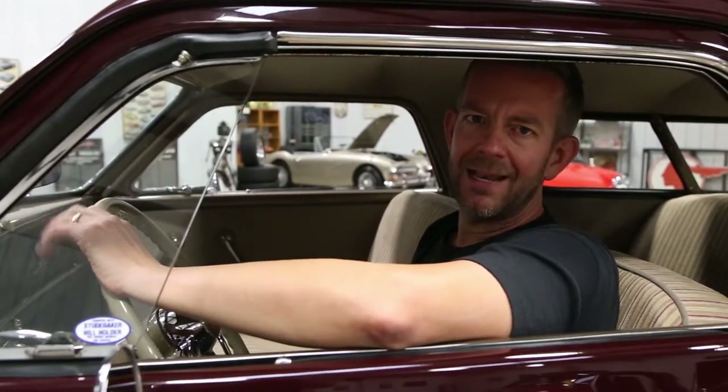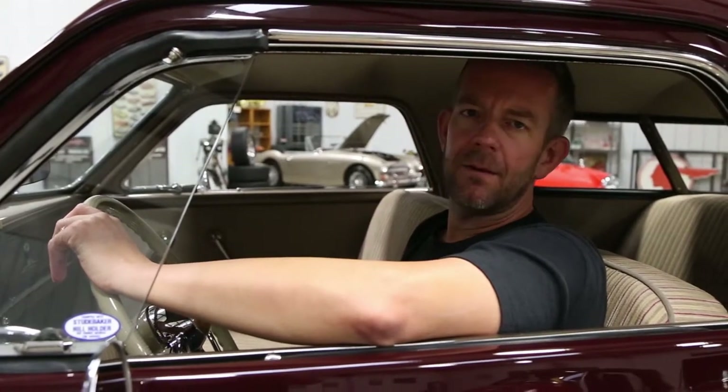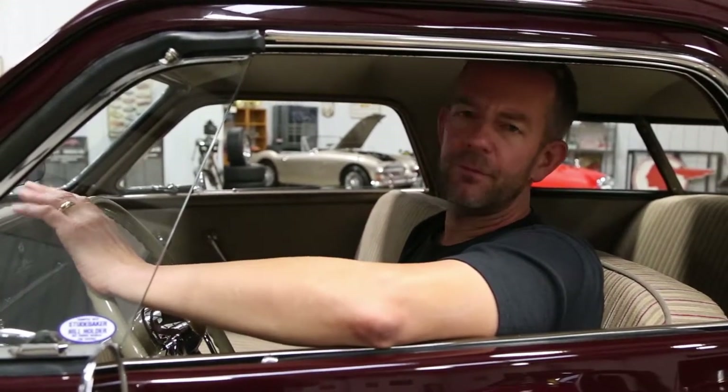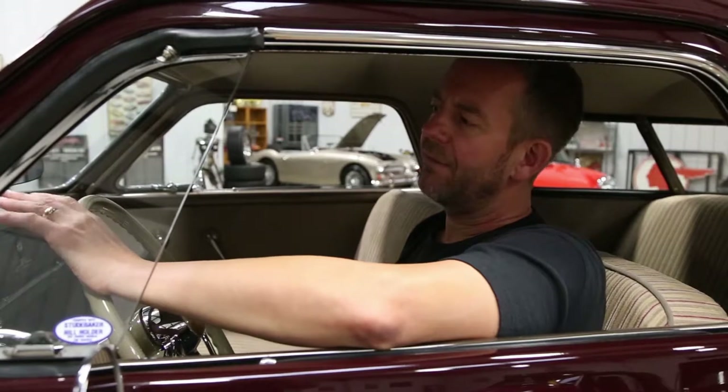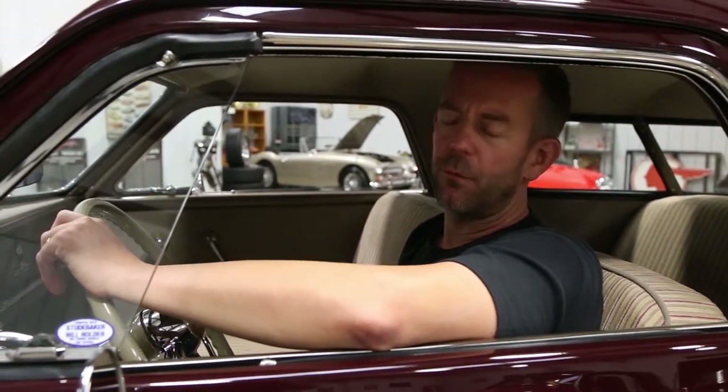This vehicle has an extremely nice body. It has all the original sheet metal with the exception of the rear trunk pan. It's been painted in black cherry, which is an absolutely beautiful color. Everything on the exterior is highly restored — show quality piece throughout.